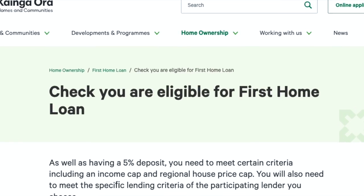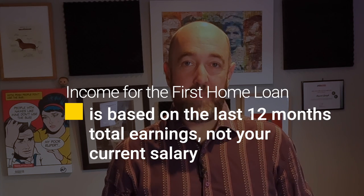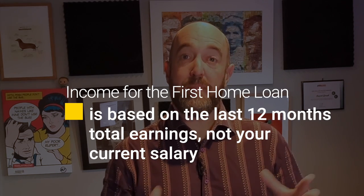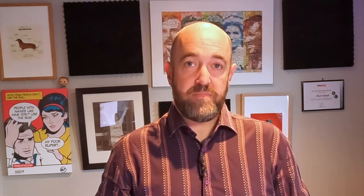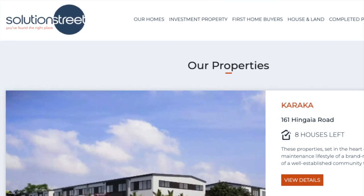It's worth checking out the thresholds to see if you meet the criteria. One tip: the income threshold is based on what you earned in the last 12 months as a household, not what you are currently earning. So one of you might have just come back from maternity leave — you may meet the criteria when in reality you are earning above the threshold. There are also several developers who specialize in building homes at the Kāinga Ora price threshold, typically townhouses with adjoining walls, but on the whole still very nice homes for the first step onto the property ladder.